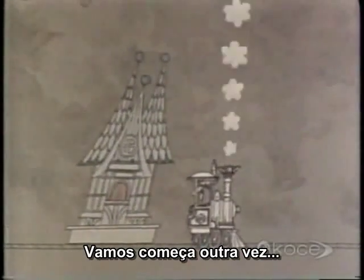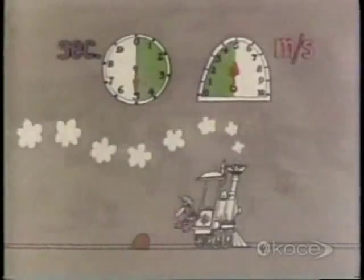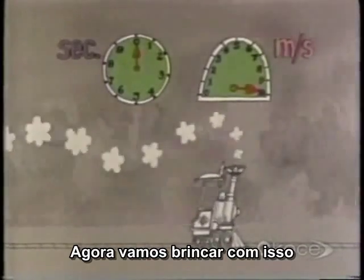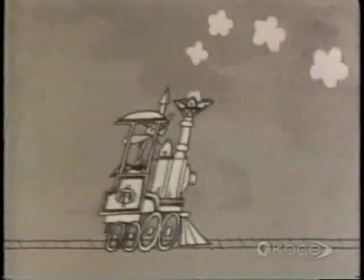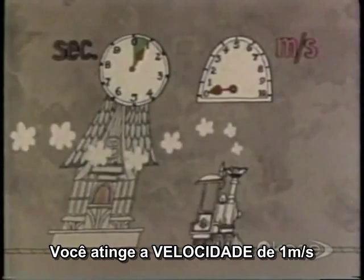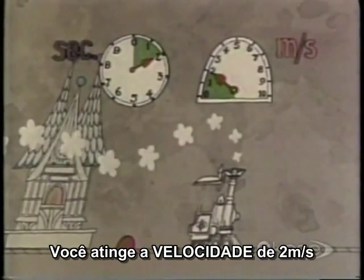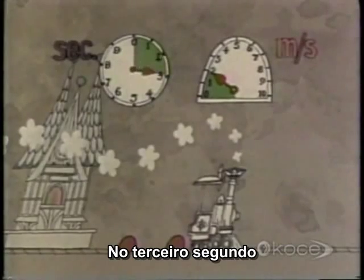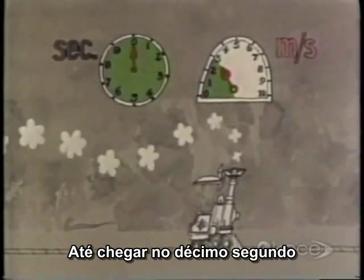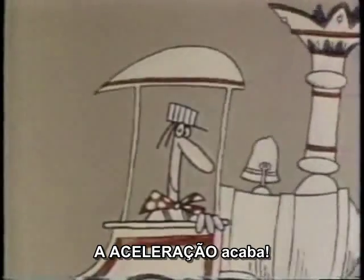But it didn't start out that way. You've got 10 seconds in which to attain a speed of 10 meters per second. Let's replay that and analyze what happens. In the first second, you reach a speed of 1 meter per second and cover a small amount of railroad track. In the second second, you reach 2 meters per second and cover a larger amount of track. In the third second, you're going at 3 meters per second and covering yet a longer stretch of track — and so on, until by the end of the 10th second, you're going at a steady speed of 10 meters per second. Your acceleration is over.